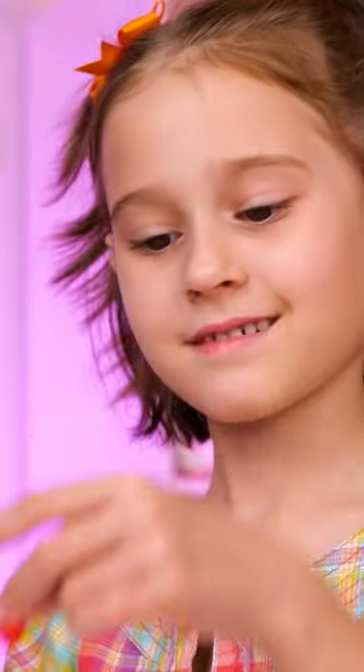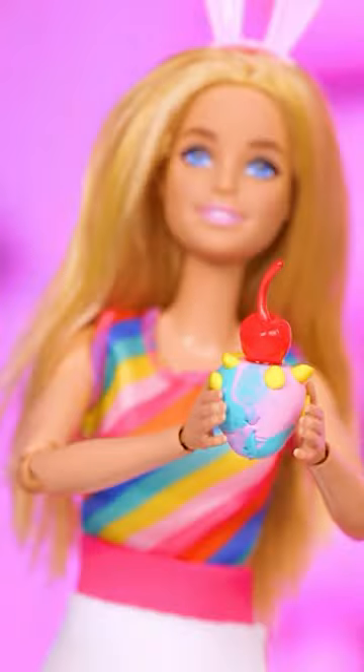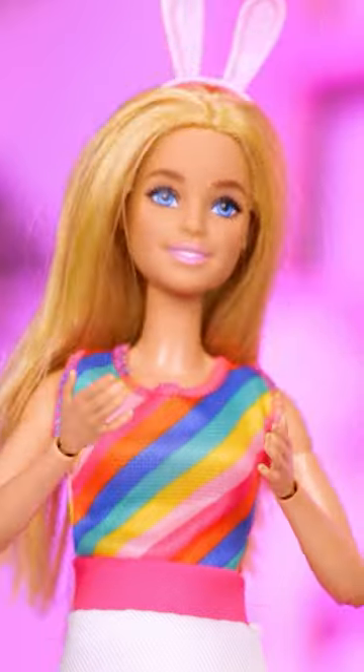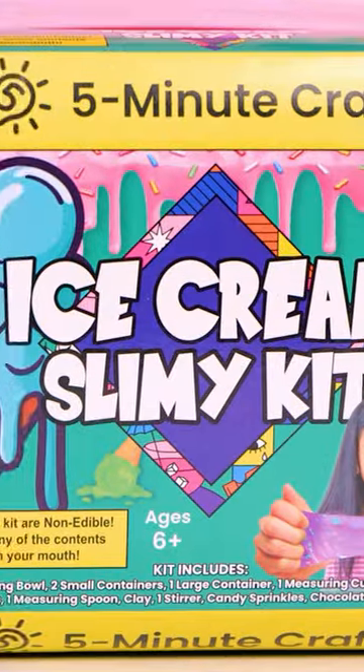Well, creative geniuses do create a little bit of mess sometimes. An ice cream! But looks like she's got more impatient customers. What is she going to do? Ice cream slimy, kid!